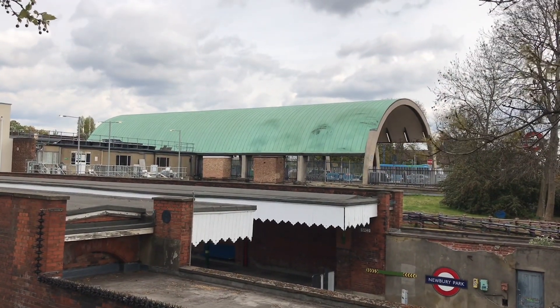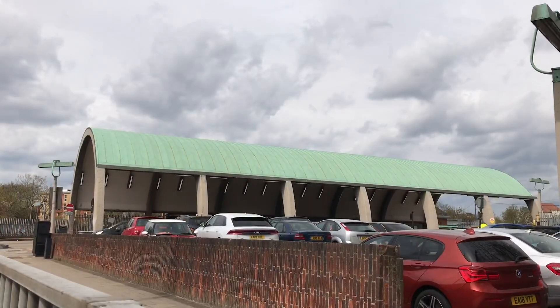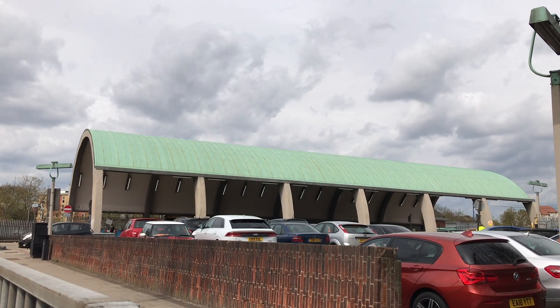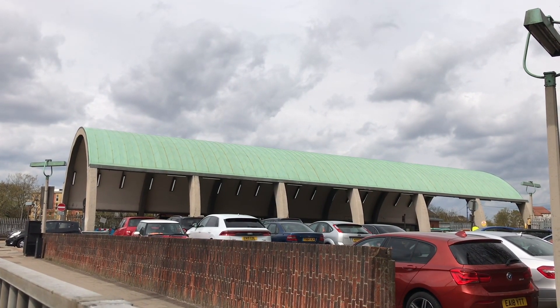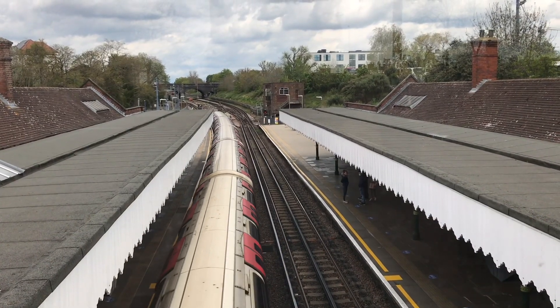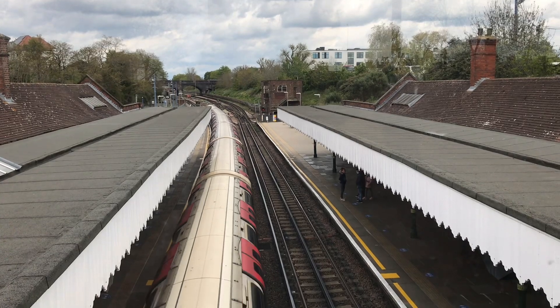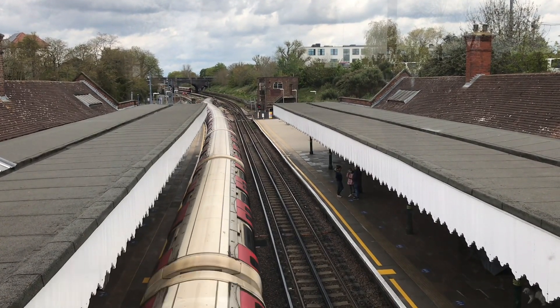In 1937 London Transport set to work designing the new and improved Fairlop Loop. Newbury Park was to be demolished and completely rebuilt. Not only would it get a snazzy new tube line, but it would also get a bus station built in, to make this a true transport hub and to further fulfil the demand for improved transport links in this part of London.